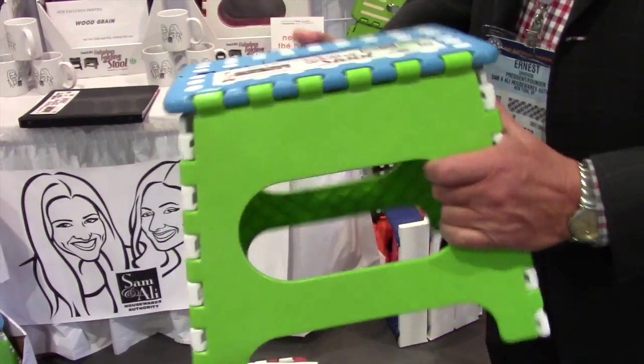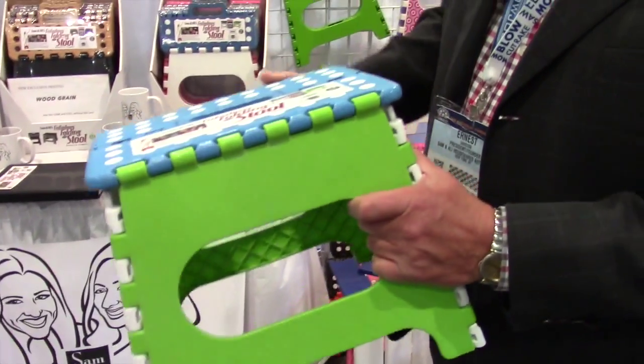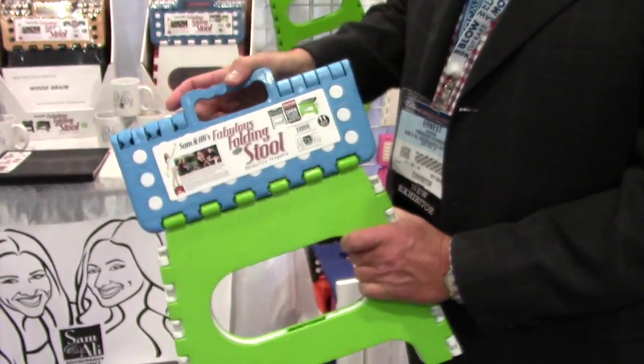This is one of our best-selling items. This is the 11-inch color block folding step stool. It holds up to 300 pounds, comes in six colors — all great colors.